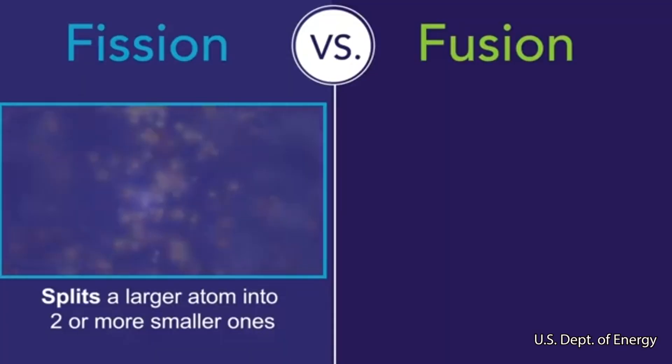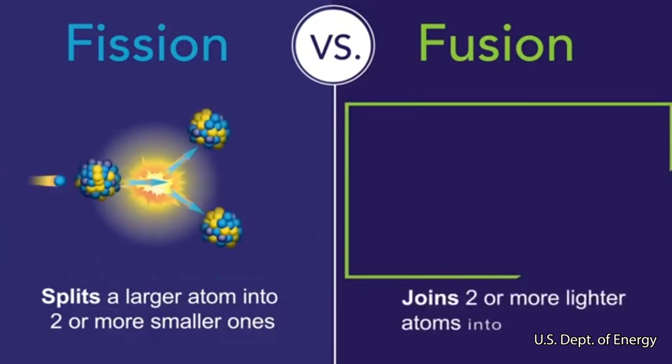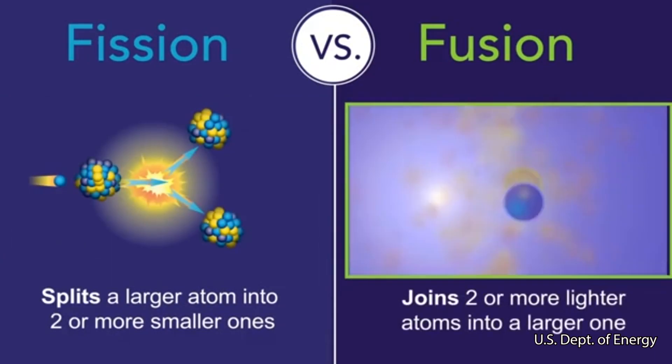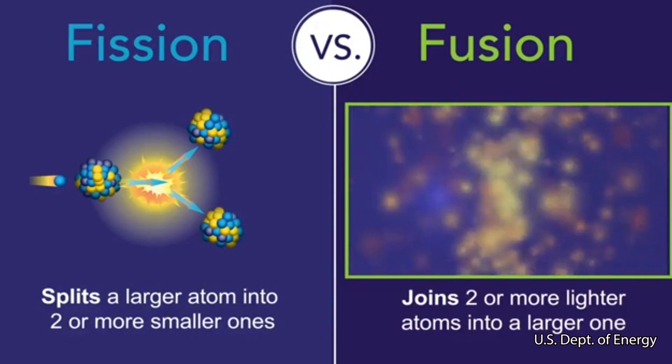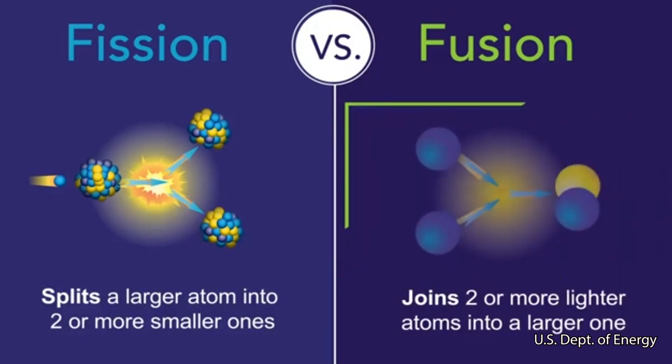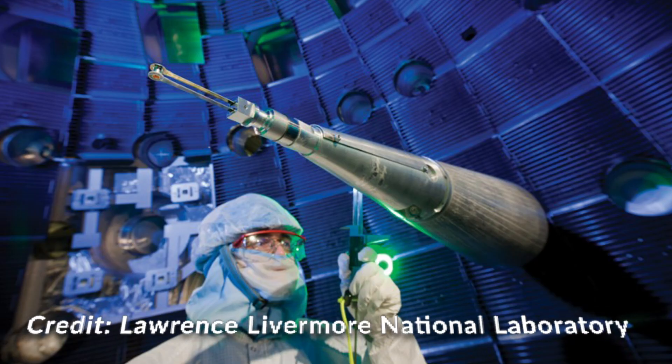Nuclear fusion is the idea of smashing together lighter nuclei to make heavier elements. Take a star, for example — its main energy source comes from the fusion of hydrogen into helium.